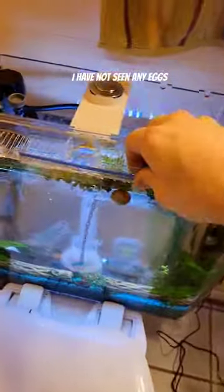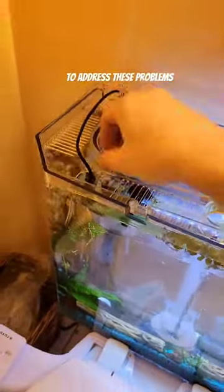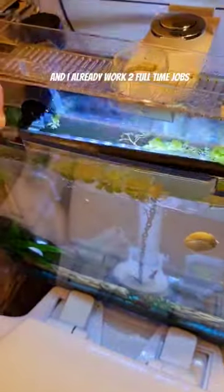I have not seen any eggs. So this is going to be my first attempt to address these problems because cleaning this thing is a pain in the butt and I already work two full-time jobs and I really can't be bothered to mess around with cleaning this thing every week.